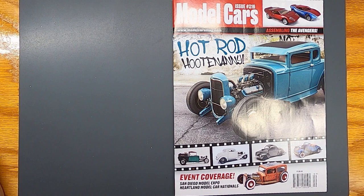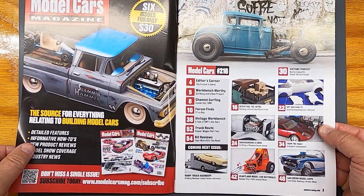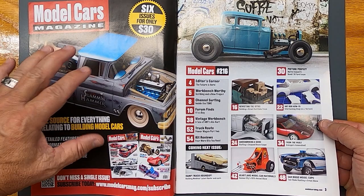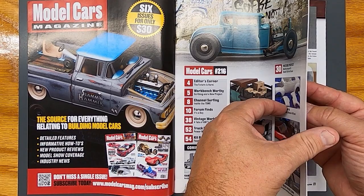Let's go through another issue of Model Cars Magazine, issue 216. This one might be my favorite cover yet — that hot rod is cool! We open it up and there's that cool weathered truck I really like, and the go-kart — that's a great kit to build. Here's what's inside the mag, all cool stuff of course.